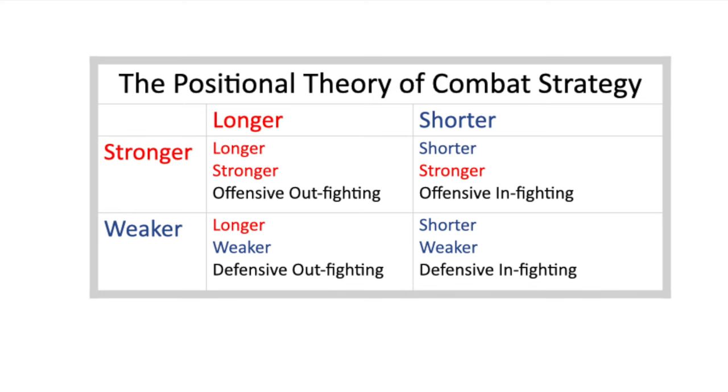No strategy will guarantee your success, and no one strategy is inherently better than any of the others — each has its advantages and disadvantages. When you're the longer stronger fighter your strategy is offensive out-fighting. When you're the longer weaker fighter your strategy is defensive out-fighting. When you're the shorter stronger fighter your strategy is offensive in-fighting. And when you're the shorter weaker fighter your strategy is defensive in-fighting.